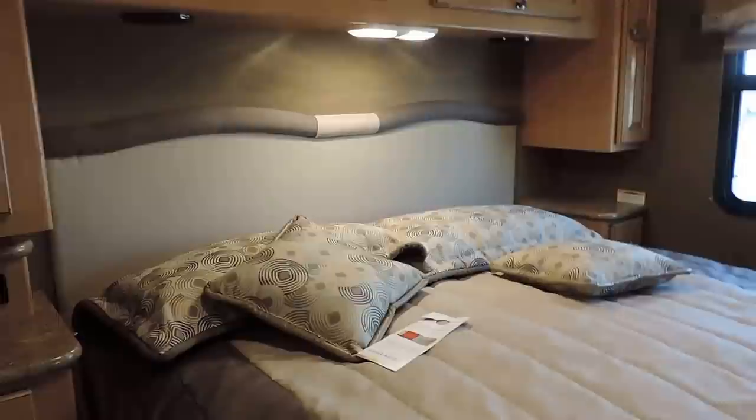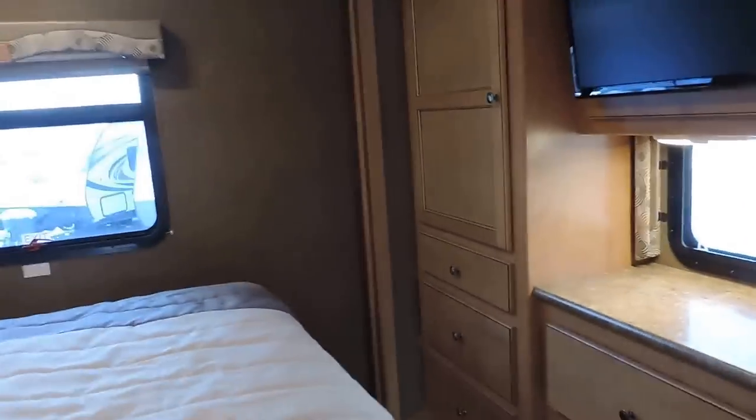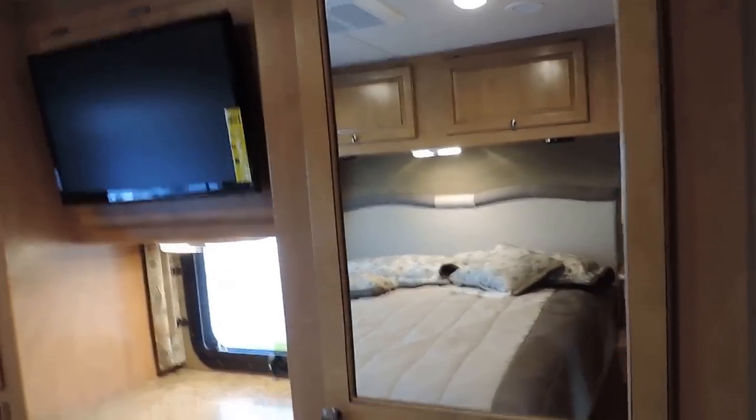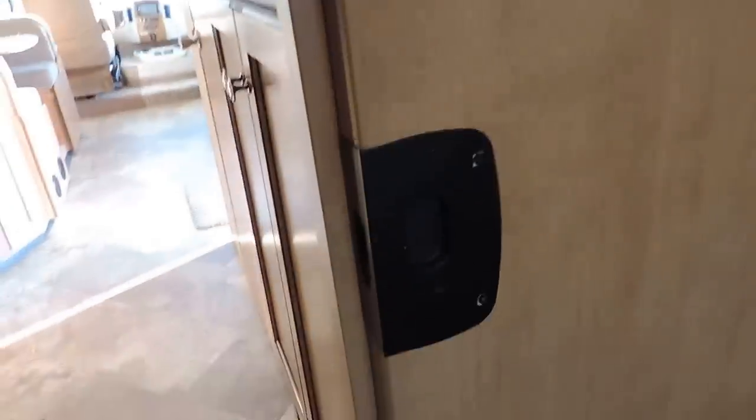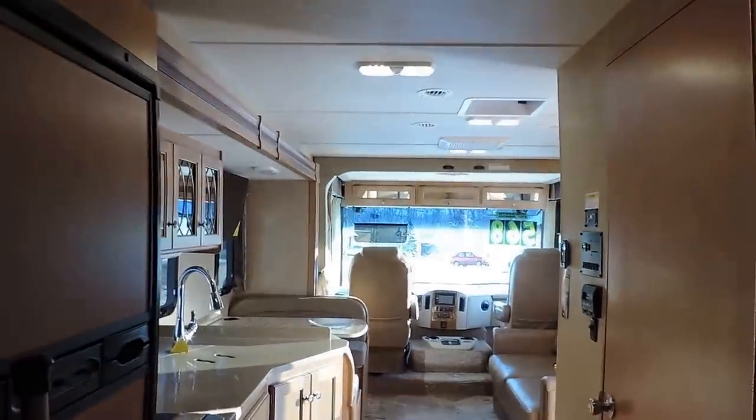In the rear bedroom there's a walk-around king-size bed that comes with a Denver mattress — a very nice mattress, not the cheap ones that normally come in them. Beautiful overhead cabinets, and a place to lay and plug your cell phone on both sides. Little storage drawers, a stereo system back here, a couple of closets on the right side, five drawers, another closet, and a TV that opens up with storage underneath. Two rooftop AC units blow through the ceiling and air blows through the floor. All LED lights. There are two solid pocket doors that separate the bedroom from the rest of the coach.